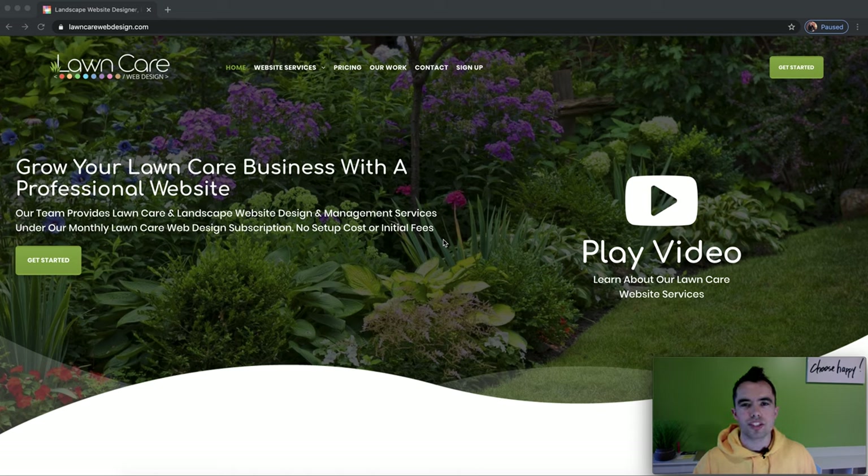Hey everyone, it's Mike Andes, Landscape Business Course. Today I'm going to be walking you through lawncarewebdesign.com, showing you the website and some of our newest websites that we have built. This is not going to be a regular training video — it's just to show you what Lawn Care Web Design does and show you some of the examples.